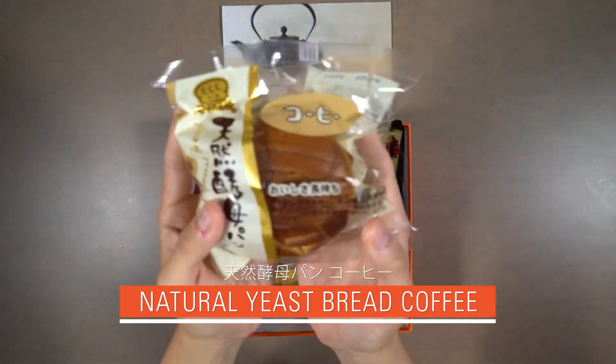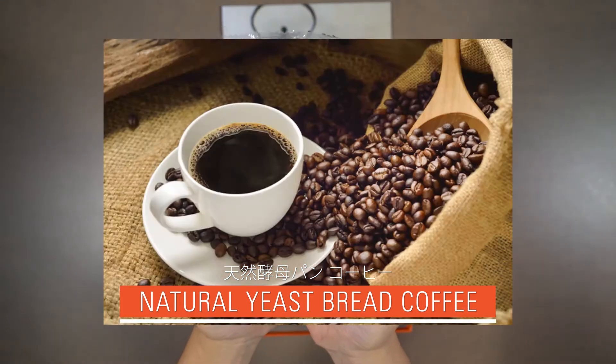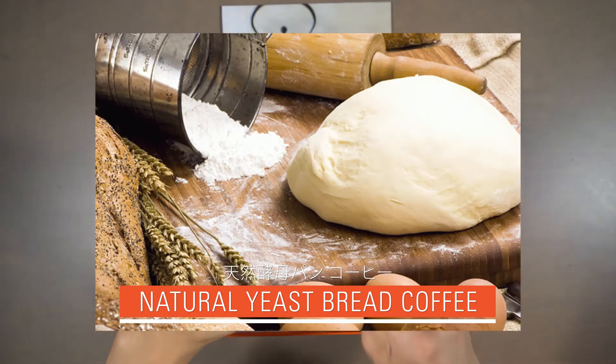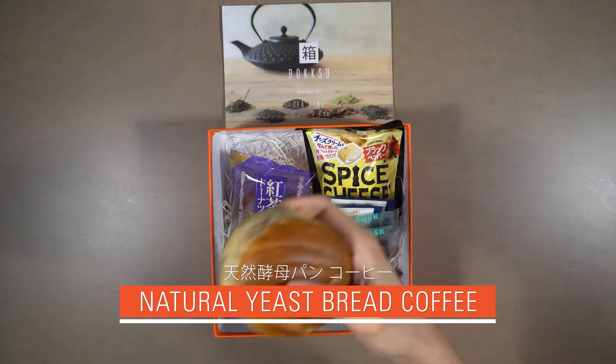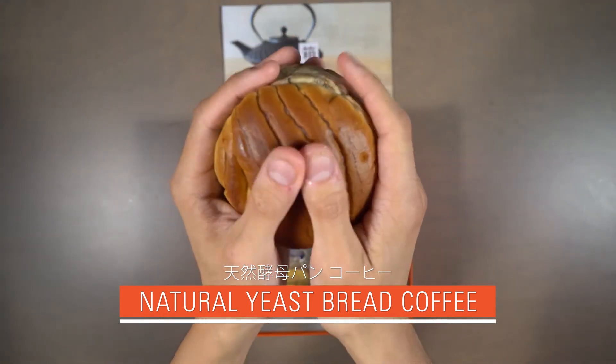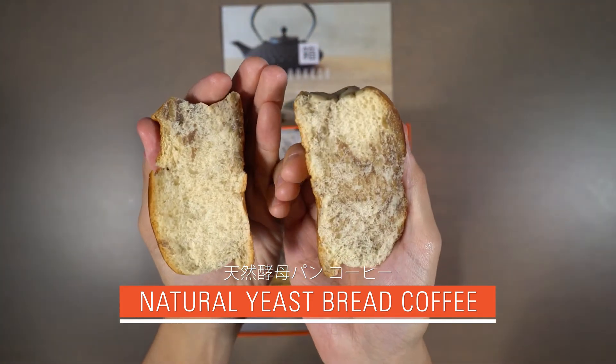Our fifth snack is Natural Yeast Spread Coffee. Though still second to tea, coffee has been rising in popularity in modern Japan. This yeast-based bread is a fluffy and chewy delight. Each bite opens with a sweet dough texture and finishes with a rich coffee flavor.